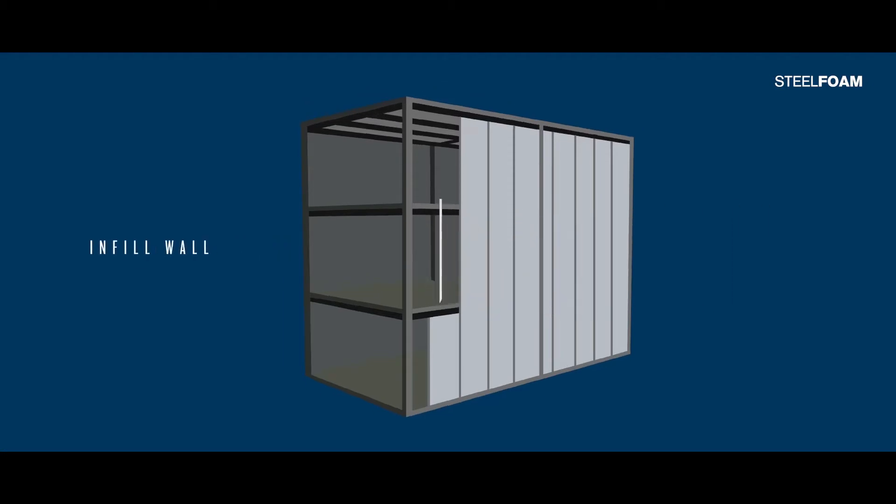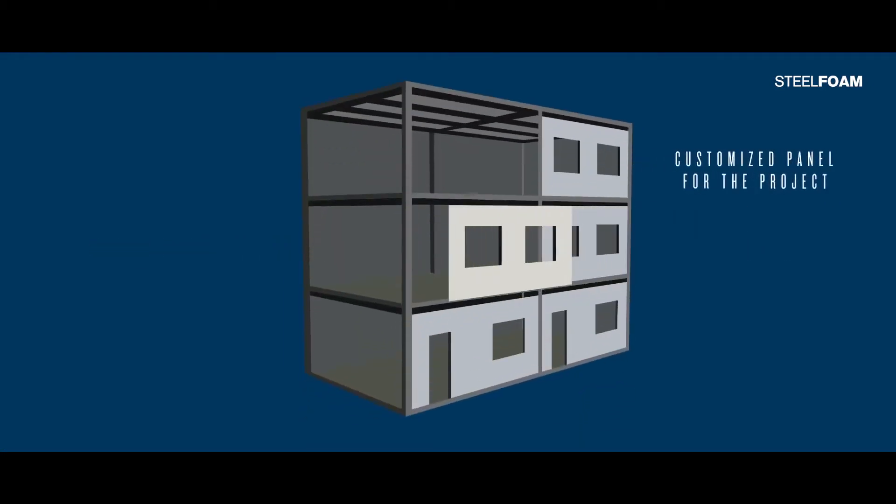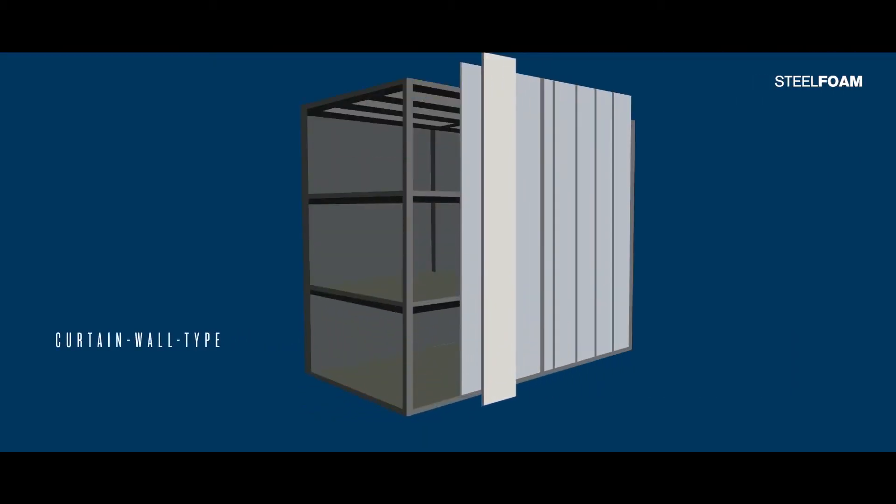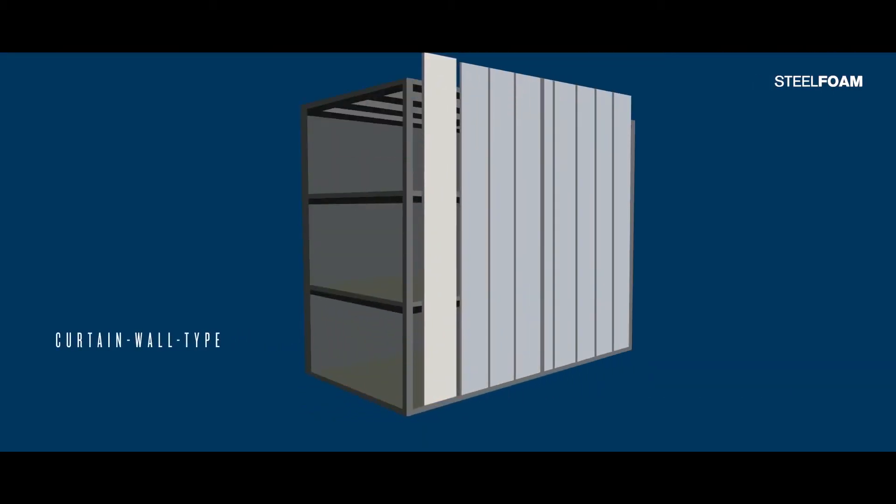Steel Foam is a panel used for curtain wall type or infill wall, dividing walls, parapets, volumes, or various architectural forms.